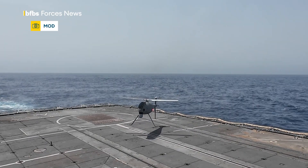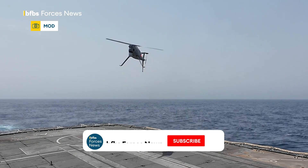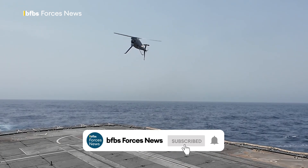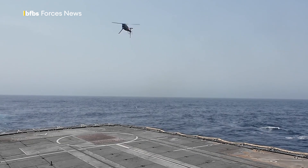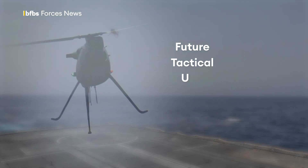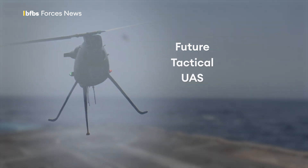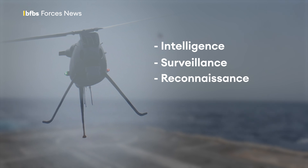The Royal Navy carrying out flying trials of the Peregrine Rotary Wing Uncrewed Aircraft System, or RWUAS, seen here taking off from the deck of the Type 23 Frigate HMS Lancaster. It's part of what's known as the Future Tactical UAS Programme and is undergoing testing as an intelligence, surveillance and reconnaissance gathering eye in the sky.